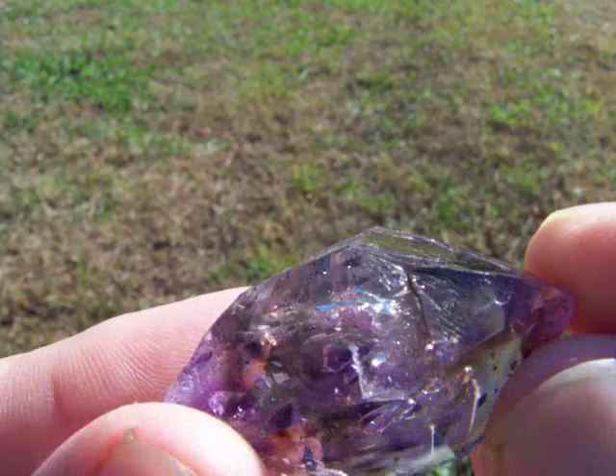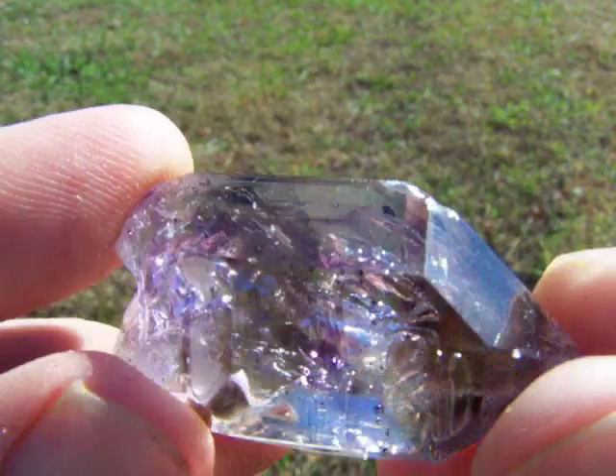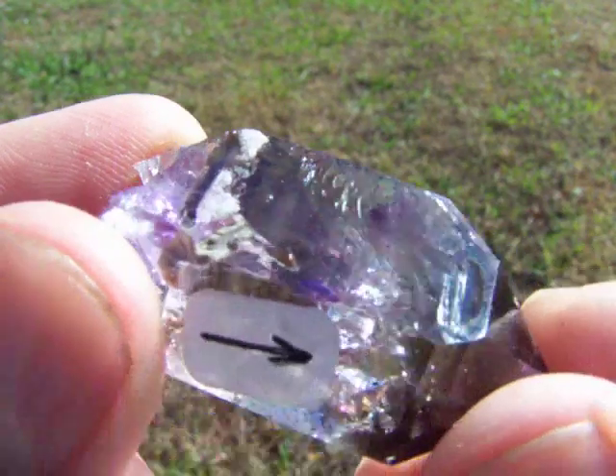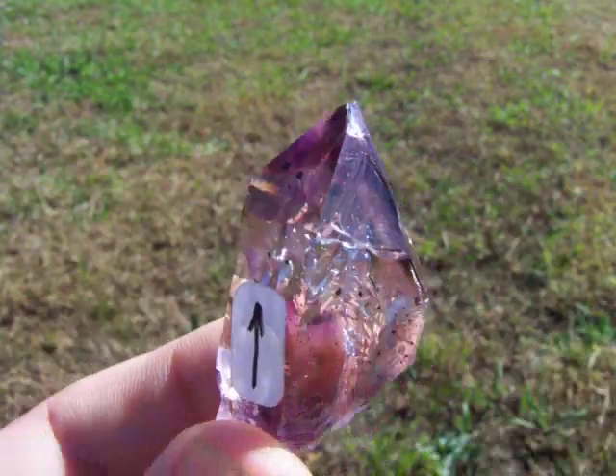It's hard to catch the water bubble in the video, but it is in there and it's very mobile. The arrow points to it inside the crystal. It's really hard to see in this video, but in person you can see it with no problem.